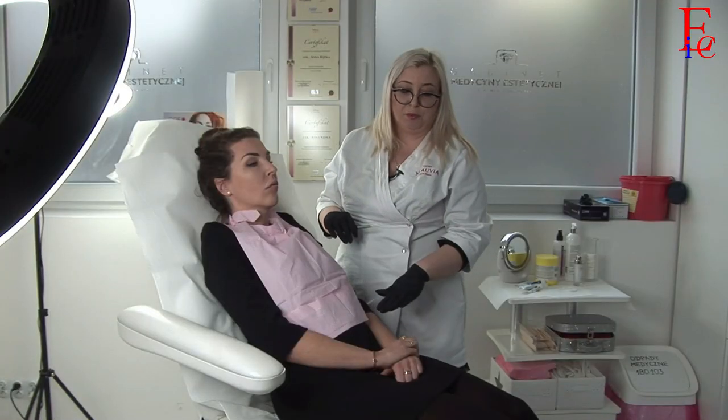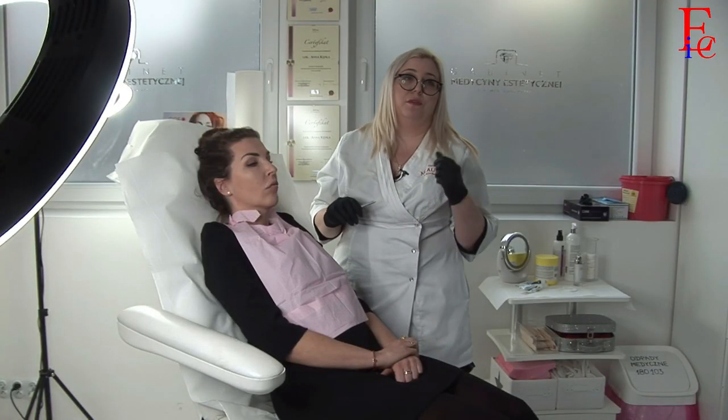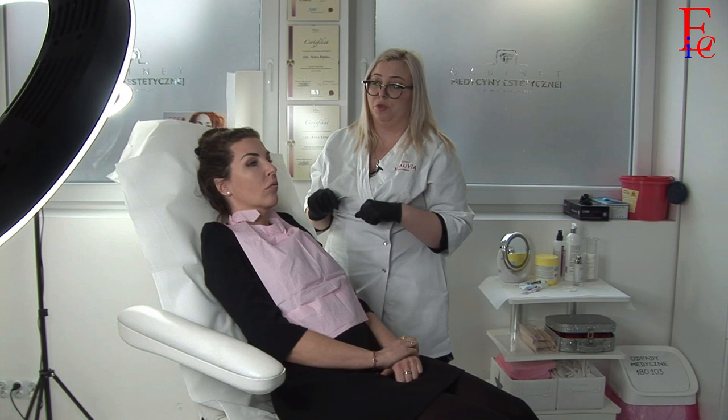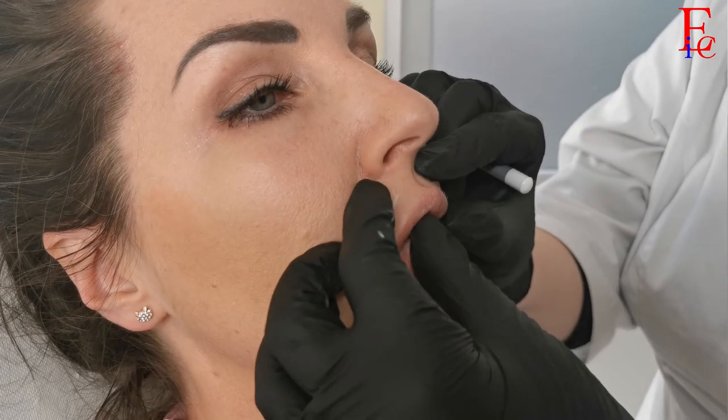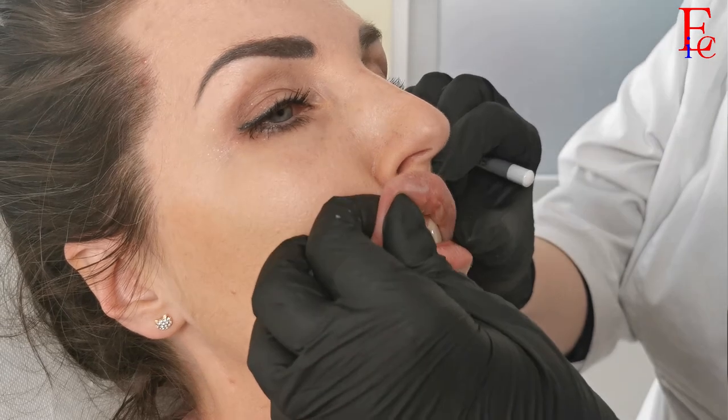Dzisiaj wykonamy kolejny zabieg z użyciem hialuronidazy. Nie wykonujemy już dzisiaj testu, dlatego że był wykonywany przy pierwszym rozpuszczaniu, więc nie ma takiej potrzeby. Obserwacja po wcześniejszym zabiegu, godzinna, również była wykonana, dlatego dzisiaj zrobimy zabieg troszeczkę spokojniej.